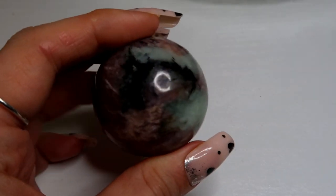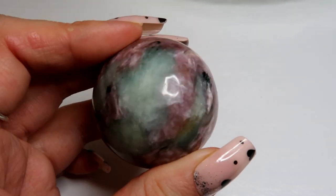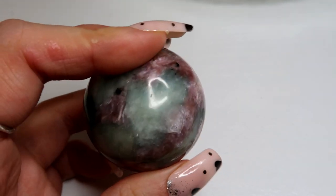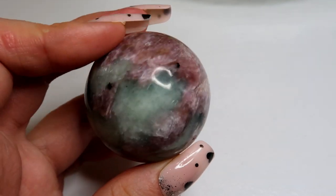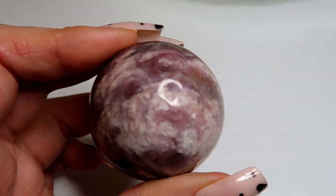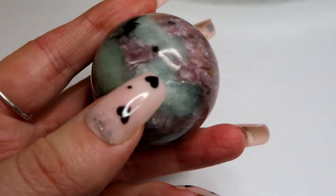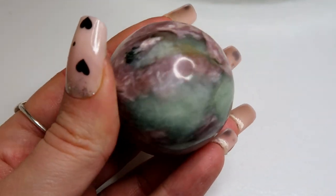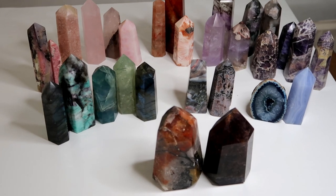Then I have this amazing pink shattuckite, and as you can see it has this beautiful silver flash. This is just stunning — it's so shimmery. Some people say it has aquamarine in it, though I'm not entirely sure. Moving on to the first set of towers.